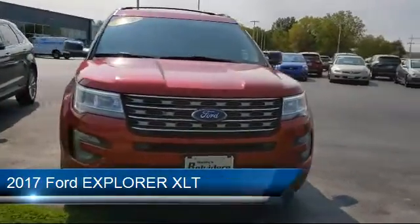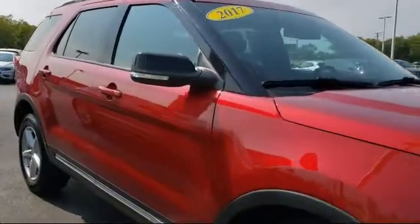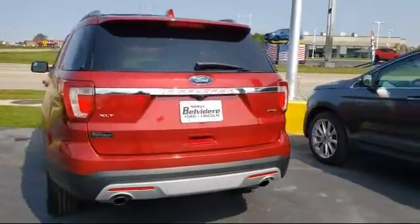It comes equipped with a rear view camera, roof rack, tire pressure monitoring system, steering wheel controls, alloy wheels, leather wrapped steering wheel, electronic stability control, keyless entry, Sirius XM satellite radio, third row seating, and has less than 40,000 miles on the odometer.